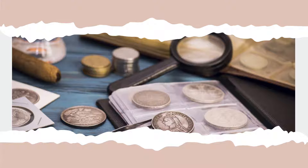Nevertheless, with more than 100 different coins to choose from, which are the most important to collectors?